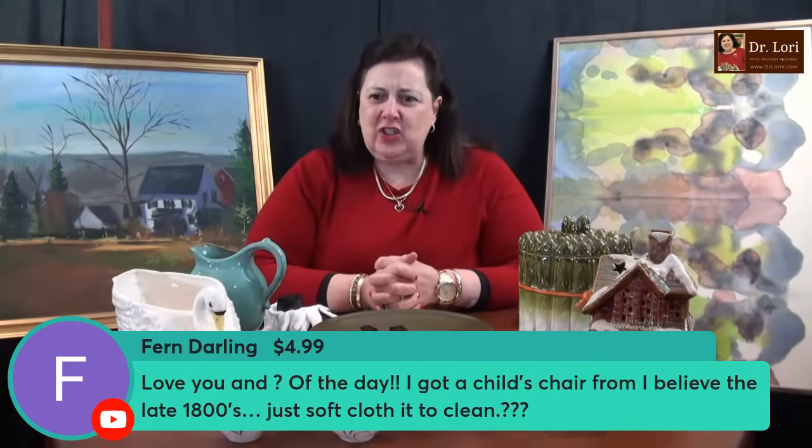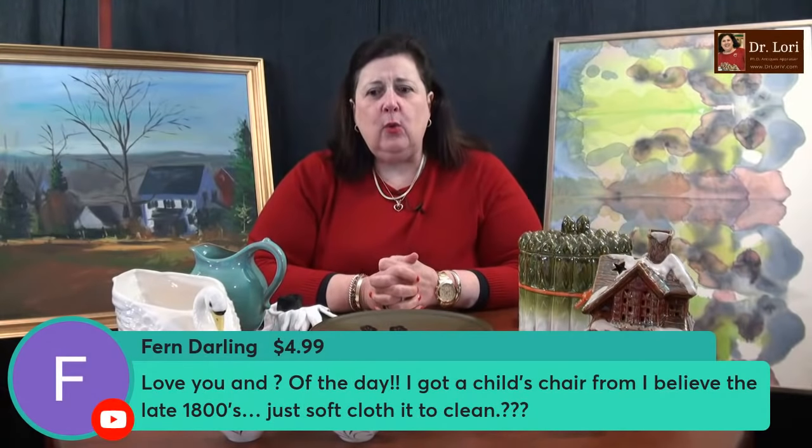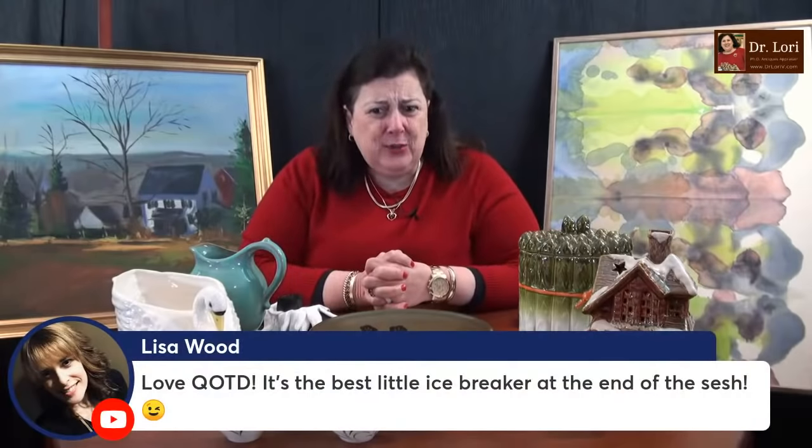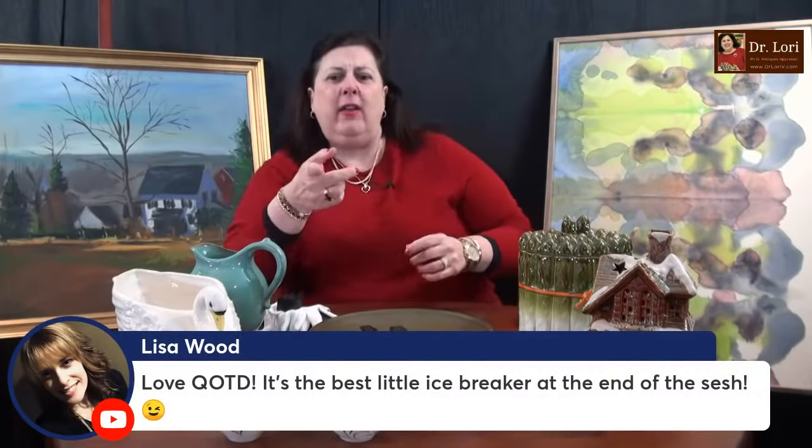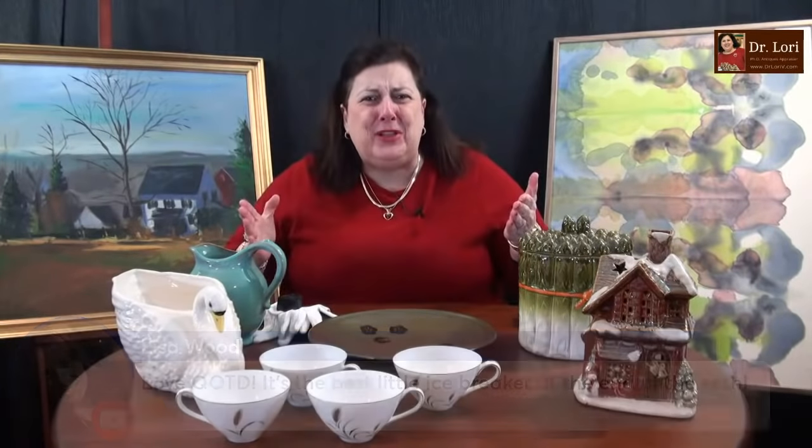I got a child's chair from what I believe is the late 1800s — just a soft cloth to clean it? What is the child's chair — is it upholstery, wood, carved? You've got to give me a little bit more than that. You can always send a picture to me and I'll take a look at it. QOTD must be question of the day — I'm terrible with those acronym things. I know LOL and that's about the extent of it.